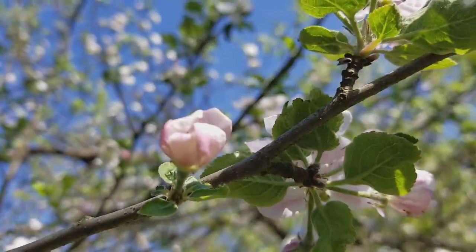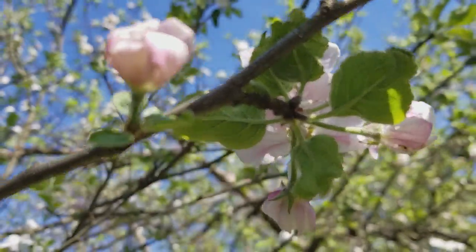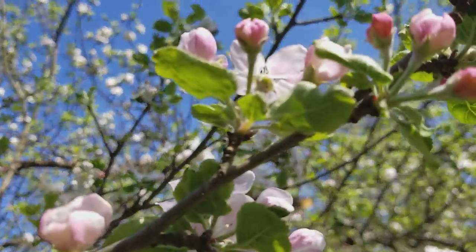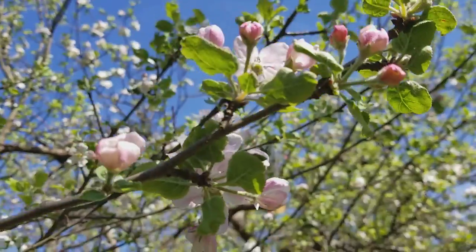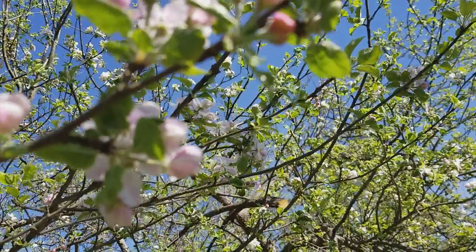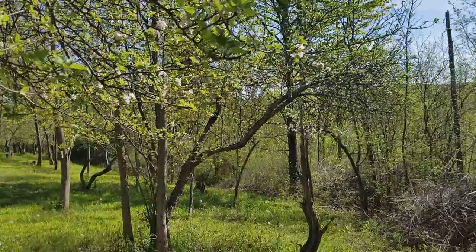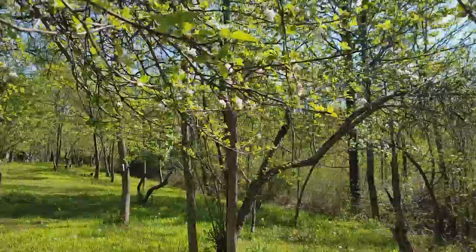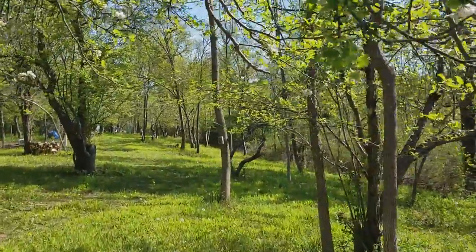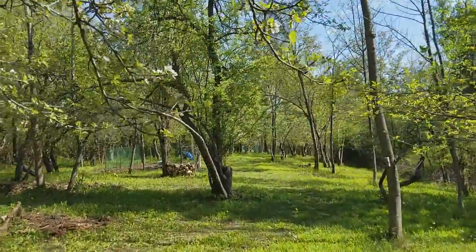And so that's the buds — it's not open yet. That's how the apple tree looks like.